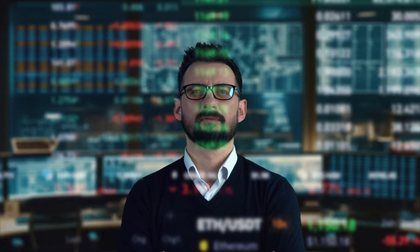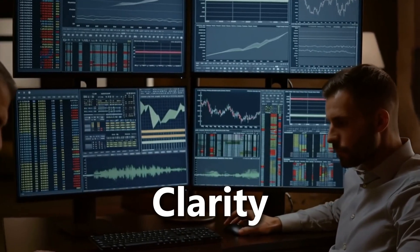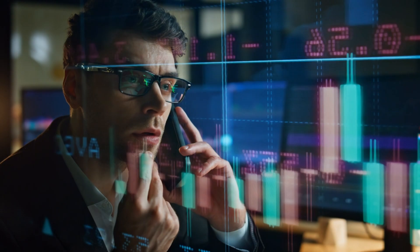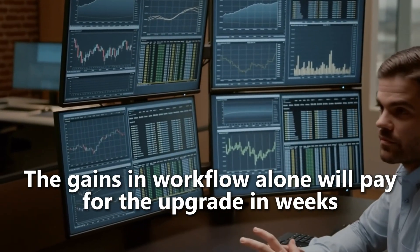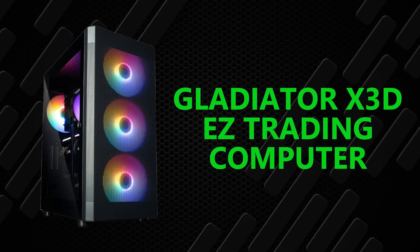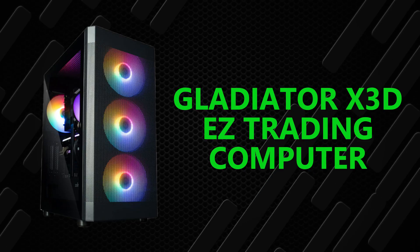So here's my challenge: if you're serious about taking your trading to the next level, invest in the right gear. Start with four 27-inch IPS computer monitors. Once you experience the clarity, the efficiency, and the speed, you'll wonder how you ever traded without them. The gains in workflow alone will pay for the upgrade in weeks, not months. And if you're just not ready to upgrade yet, that's fine — go ahead and grab a copy of the Complete Guide to Trading Computers. That link is also in the description.